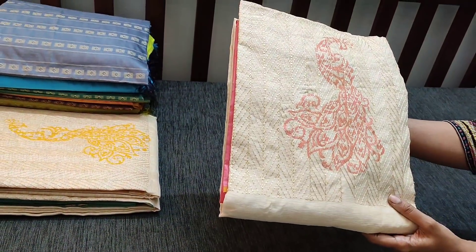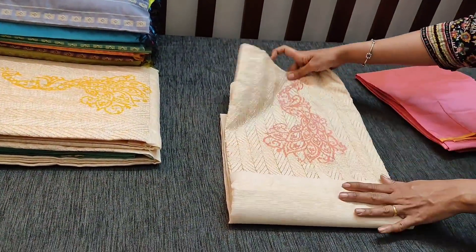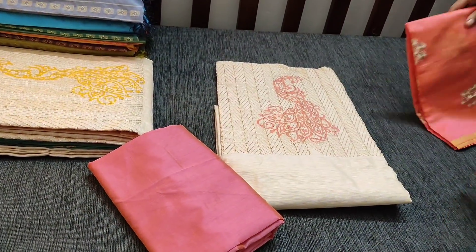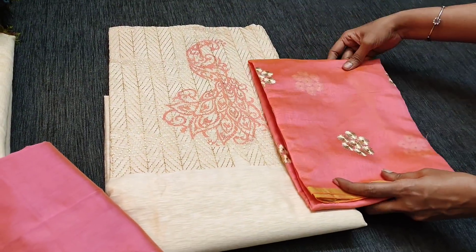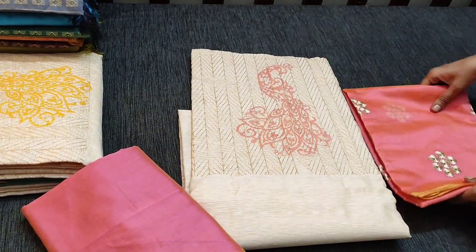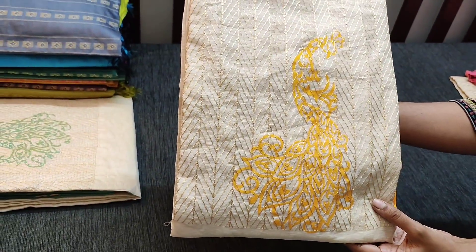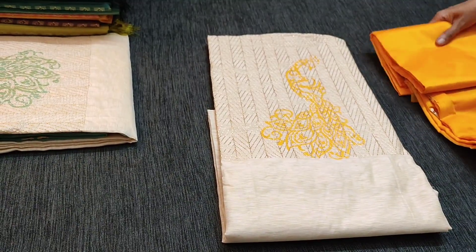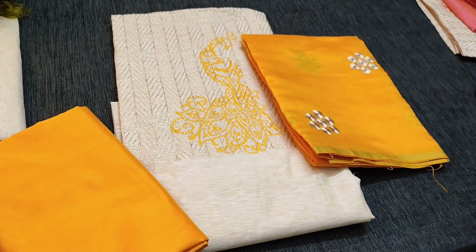The top color remains the same — only the block print, top, bottom and dupatta color will vary. This is the top which has embroidery on the yoke. We have pink silk cotton bottom and dupatta in fancy silk cotton with embroidery and cut work in peachish pink color, priced at 6.99. The block print in the middle is a peacock design. We have two more colors — this is beige with yellow combination in fancy silk cotton. We have bright yellow silk cotton bottom and dupatta also in bright yellow with embroidery and cut work, priced at 6.99.